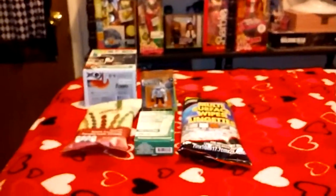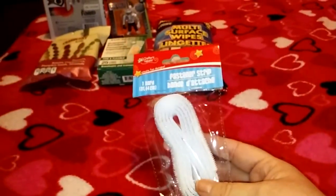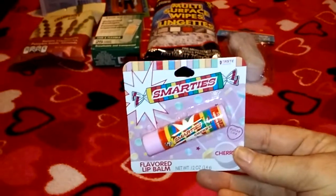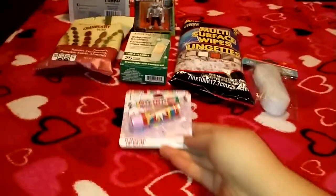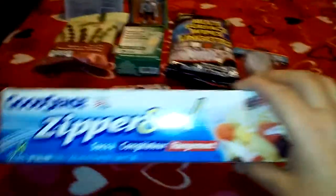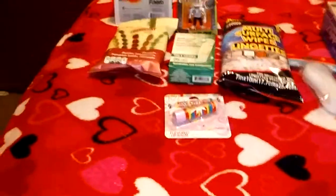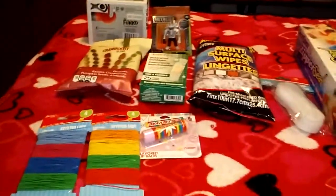At Dollar Tree I got some velcro — you can never have too much. Then at this Dollar Tree I found Marty's flavored lip balm in cherry, which I thought was really cool; it's hard to find flavored lip balm. I also bought two boxes of zipper seal bags, and I found some different colored stretch elastic — I got two colors. I like to use those a lot when I'm making stuff.